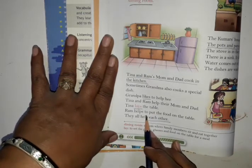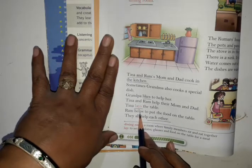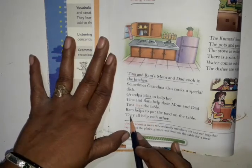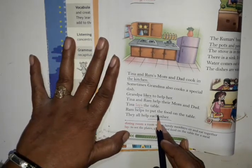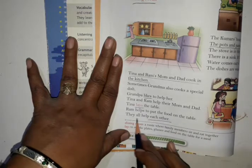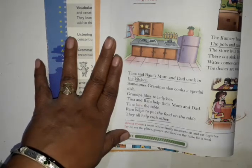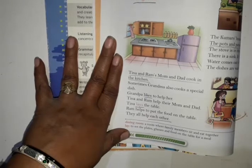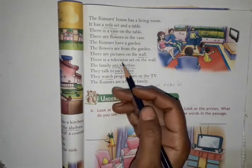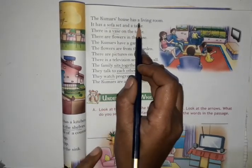Ram helps to put the food on the table. Helps: H.E.L.P.S. Put: P.U.T. The Kumar's house has a living room.